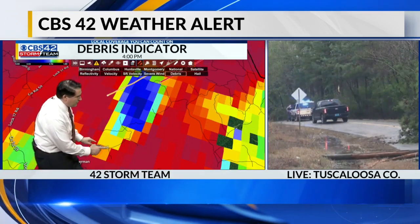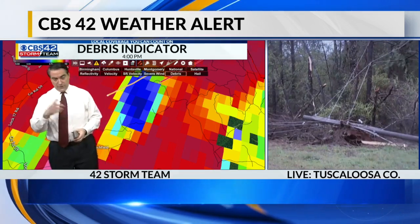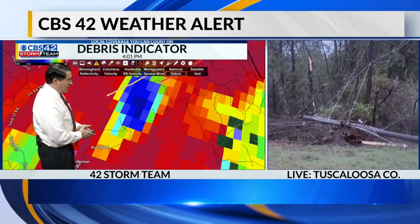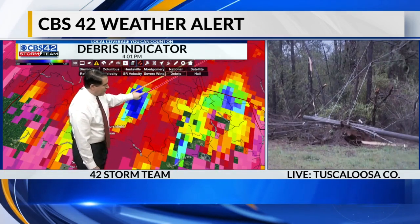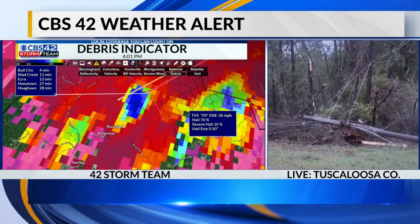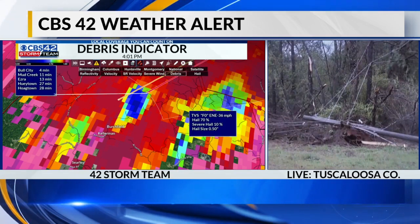Birchfield, the tornado has moved just off to the north. This is just a snapshot — think of it like seeing an 18-wheeler on the interstate and taking a picture of it; by the time you look at the picture, it's already a couple hundred yards down the street. Same concept with radar. This is a tornado, folks, just off to the northeast of Birchfield continuing on. Bull City — 5 minutes; Mud Creek — about 11 minutes; Ezra at 13; Hueytown, if this holds together, about 27 minutes. This is that storm that moved over Tuscaloosa with a warning but fortunately no tornado, and it has now strengthened significantly.